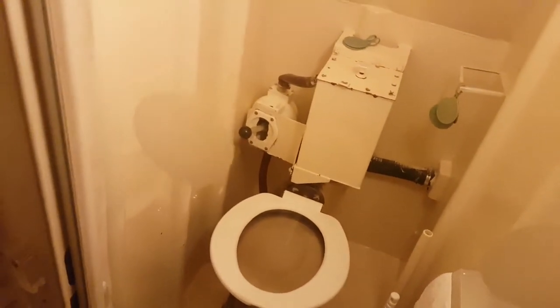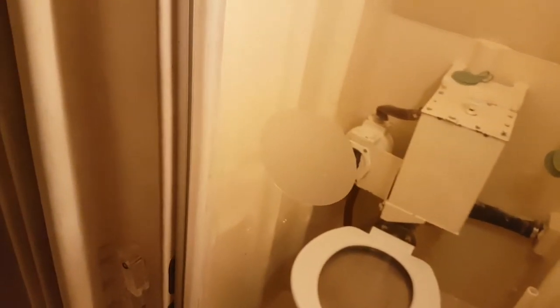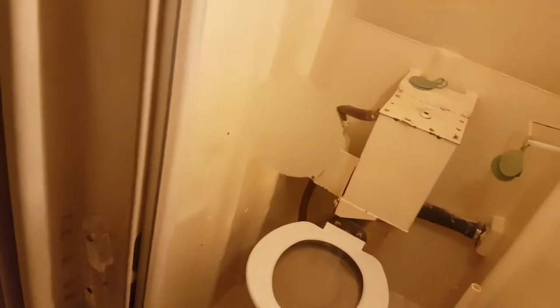This is the legendary toilet — the modern version this time. And here is an emergency escape hatch. More bunks, more bunks, more bunks, and more cabinets full of stuff like medical equipment.